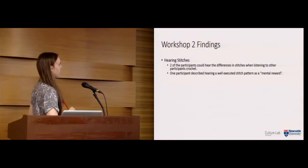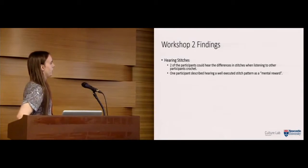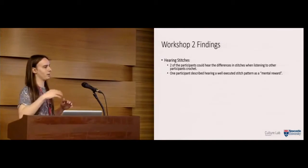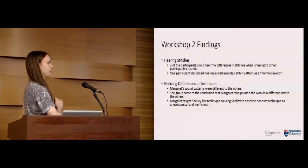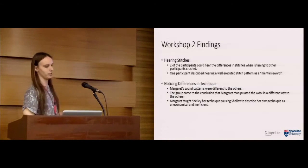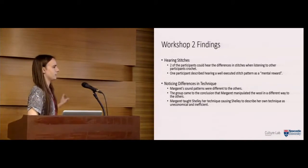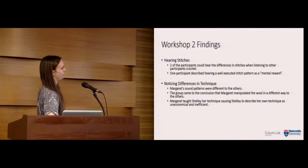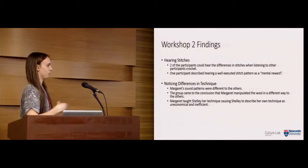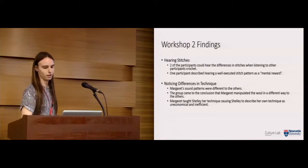The main findings: an interesting one was hearing the stitches — the two most experienced crocheters said they could hear differences in stitches when listening to other participants crochet, and one described getting a mental reward when they heard a nice sound. Secondly, the main takeaway was noticing differences in technique: one participant, Margaret, had different sound patterns to the others. They went back and forth trying it without prompting from us, and concluded that Margaret manipulated the material differently. They'd been crocheting together for years without realizing this. Margaret then taught another participant, Shelley, her technique, with Shelley describing her own technique as 'uneconomically inefficient' and deciding to learn Margaret's way.